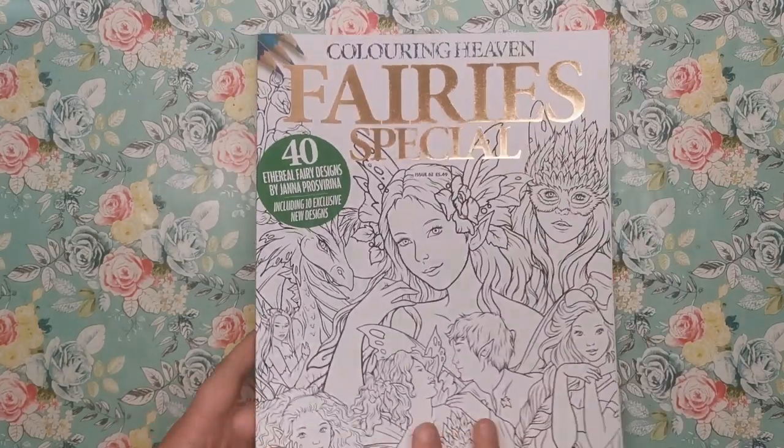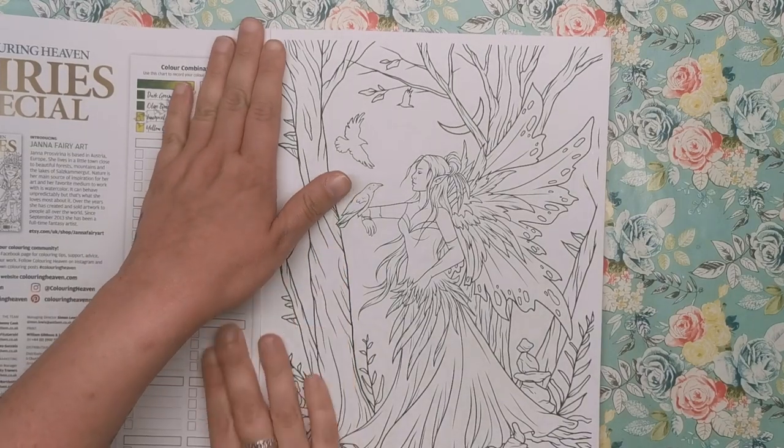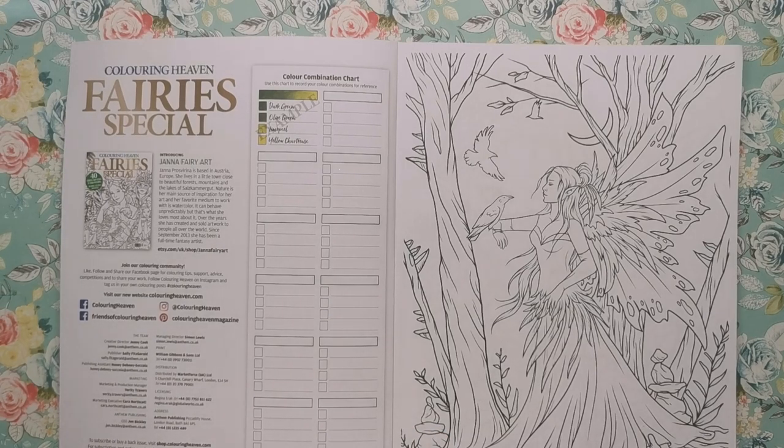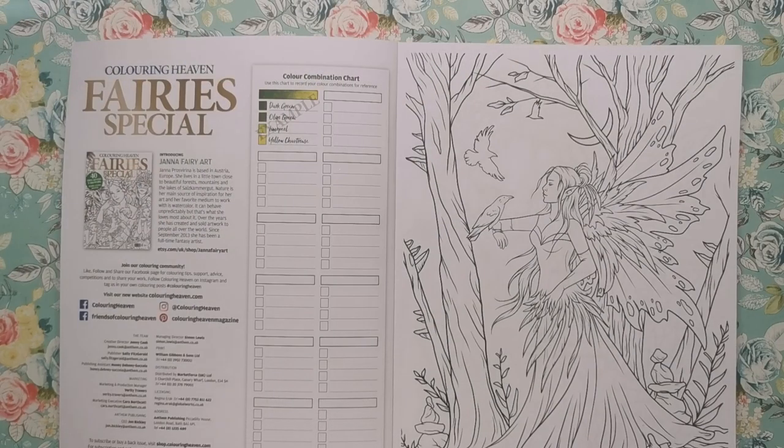On the back we've got the Discovery Club promo. If you don't know about the Discovery Club, I'll leave a link in the description to my review of it and how you can join. Janet is based in Austria in Europe, living in a nice little town close to beautiful forests, mountains, and the lakes of Salzkammergut. Nature is her main source of inspiration and her favourite medium is watercolour — she loves how unpredictably it can behave. Over the years she's sold artwork to people all over the world, and since September 2013 she's been a full-time fantasy artist.